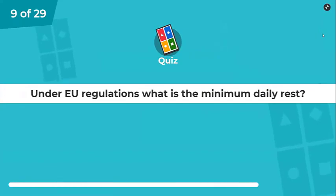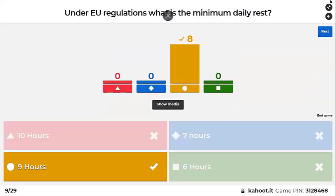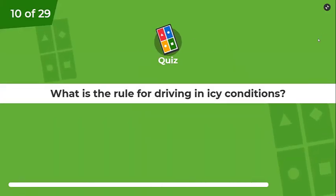Under EU regulations, what is the minimum daily rest? Remember it can be reduced — reduced to what? Good — from 11 hours down to nine hours. What is the rule for driving in icy conditions?